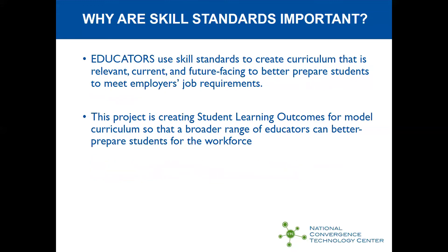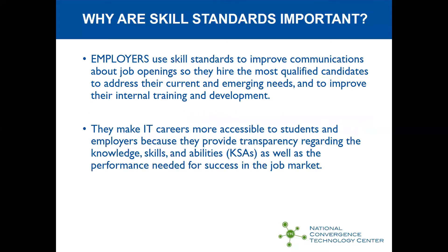Educators use skill standards to create curriculum aligned with business needs, and the project is also creating student learning outcomes based on employer input so that a broader range of educators can better prepare students for the workforce. Employers use skill standards to improve communications about job openings so they can hire the most qualified graduates to address their current and emerging needs. Larger companies manage this on their own, but small and medium-sized companies need some assistance.